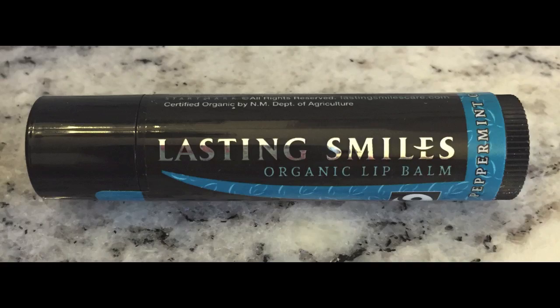Next is a little lip balm from a company called Lasting Smiles — an organic clear lip balm. One of the wonderful things about this company is that they donate for a smile for a cause. The pure moisturizing ingredients are sourced from small-scale global farming initiatives, and every 1,000 balms sold funds one life-changing cleft lip surgery for a child in need. It's a fabulous cause.